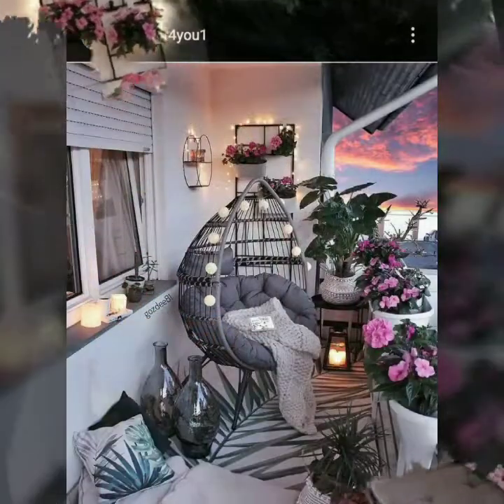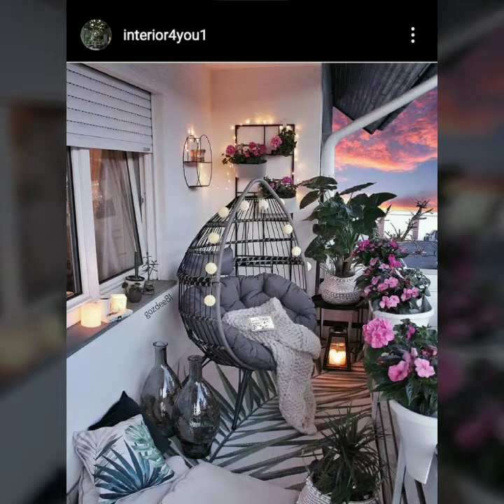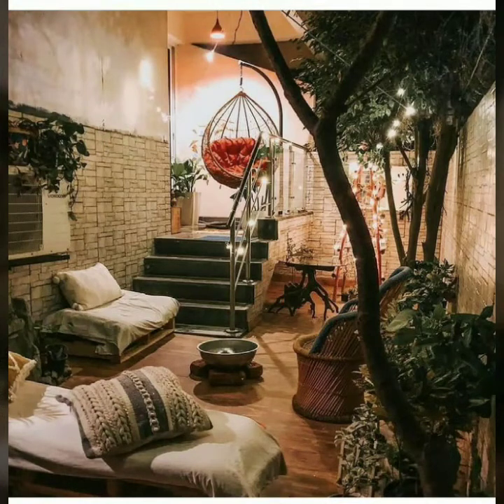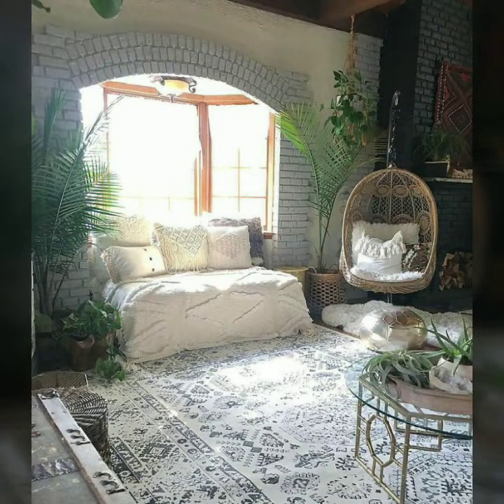Dear friends, I hope you will like my videos. If you like these ideas, please encourage me by subscribing to my channel, liking my videos, and sharing them with friends and family members. My videos are related to decoration for those people who are interested in recreating their home. This is a very beautiful and outclass video for them.